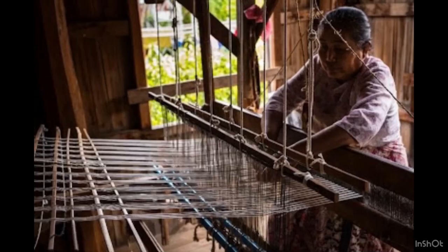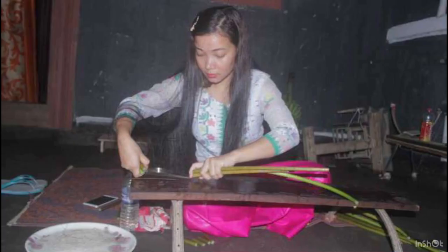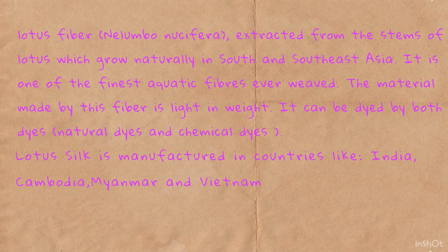The Journey of Lotus Silk. Lotus fibre is extracted from the stems of lotus which grow naturally in South and Southeast Asia. It is one of the finest aquatic fibres ever weaved. The material made by this fibre is lightweight and it can be dyed by both natural and chemical ways.